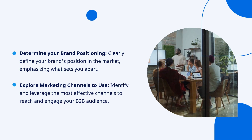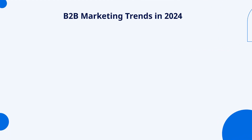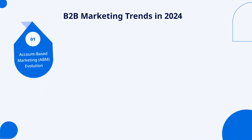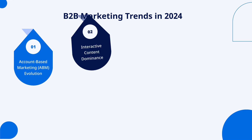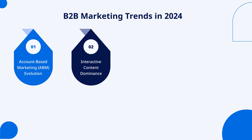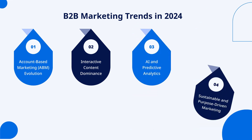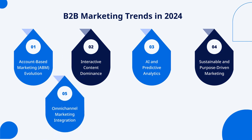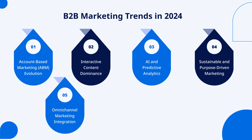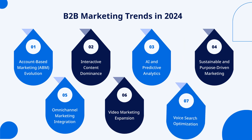Identify and leverage the most effective channels to reach and engage your B2B audience. B2B marketing trends in 2024: account-based marketing (ABM) evolution, interactive content dominance, AI and predictive analytics, sustainable and purpose-driven marketing, omni-channel marketing integration, video marketing expansion, and voice search optimization.